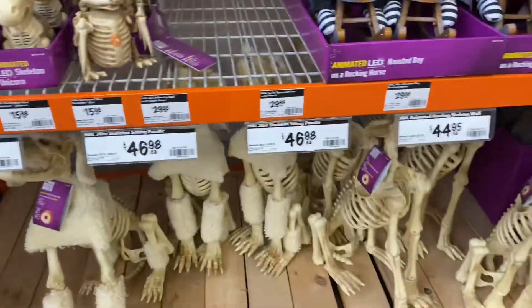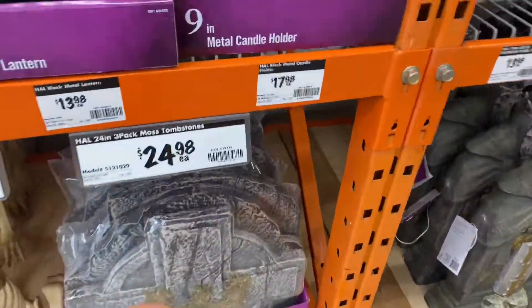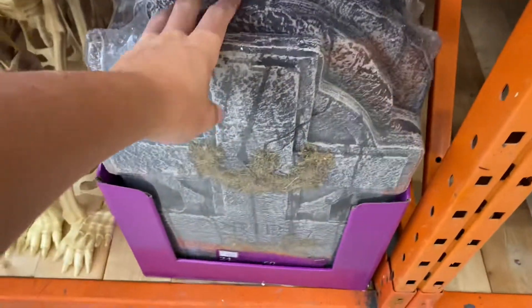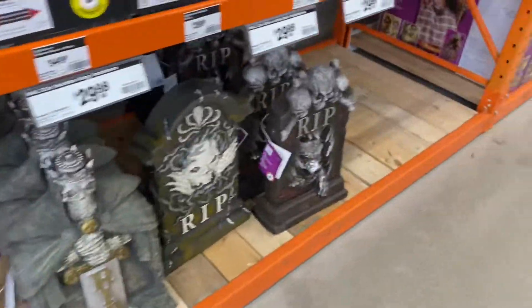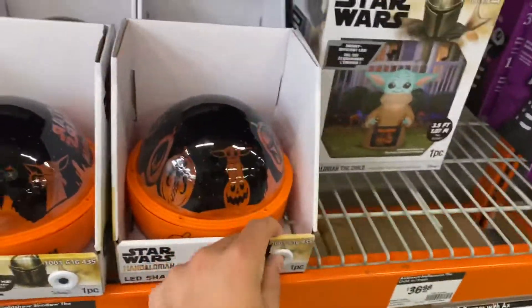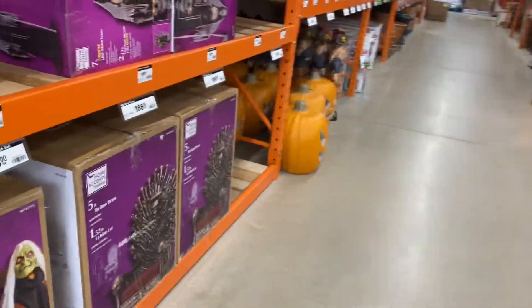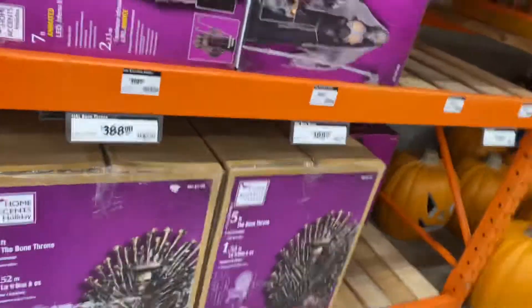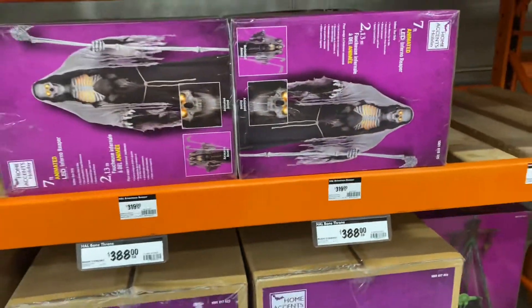Skeletons, tombstones — at least 25. Oh, there's a pack for $25 bucks, that's actually a good deal. Got some more lights here. I'm probably gonna get some fog machines this year because I've heard Home Depot's got some really nice stuff.